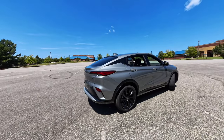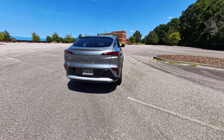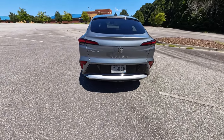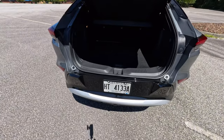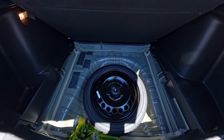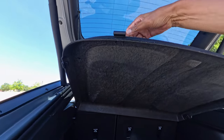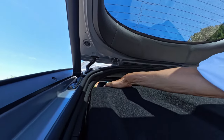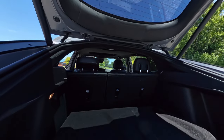At the rear, the clean design continues with stylish LED tail lamps. The power lift gate adds convenience, making it easy to load and unload, whether you're running errands or heading out on a weekend getaway. There's quite a bit of storage here, especially with the 60-40 split folding rear seats fold down. You can remove the security cover — take it out or leave it in.